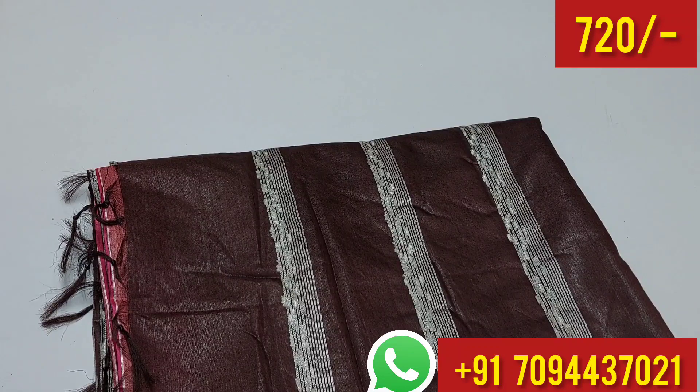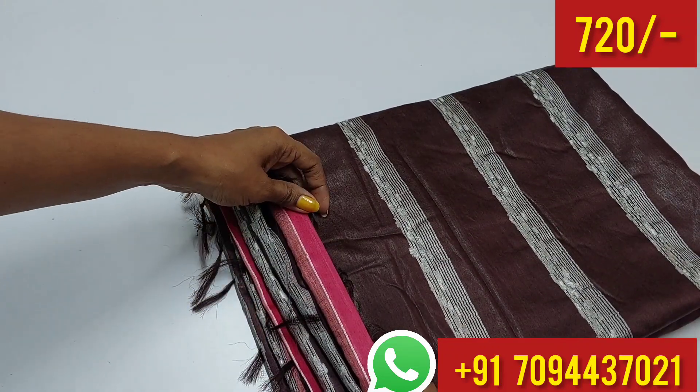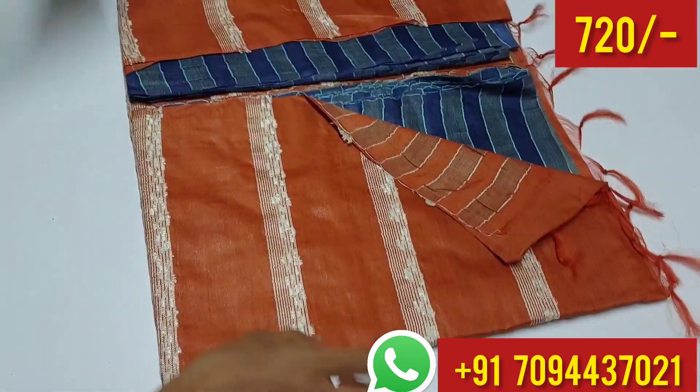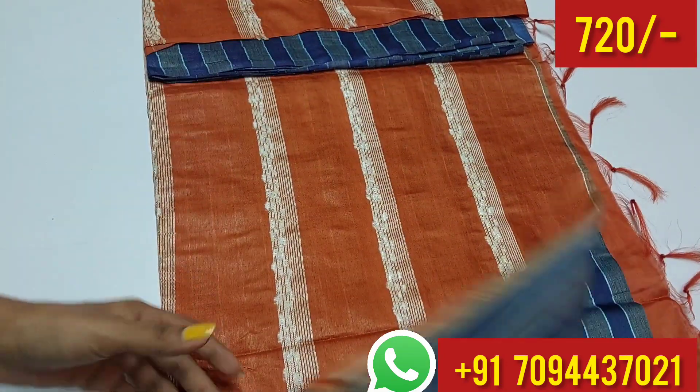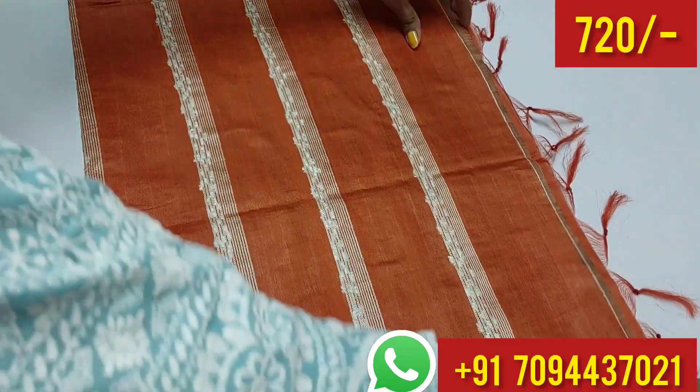In this sari color, you have brown color — coffee brown and pink color combination, very very nice color. And the next sari has a blue shade with orange color combination. In this sari, you also have a borderless design.